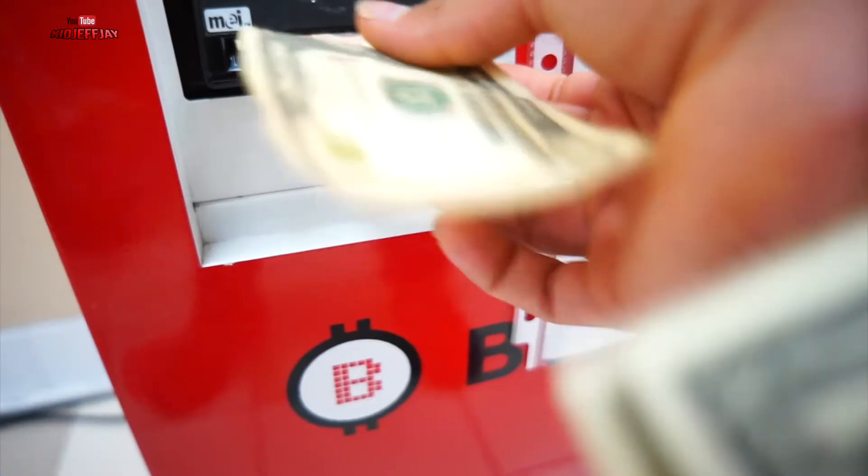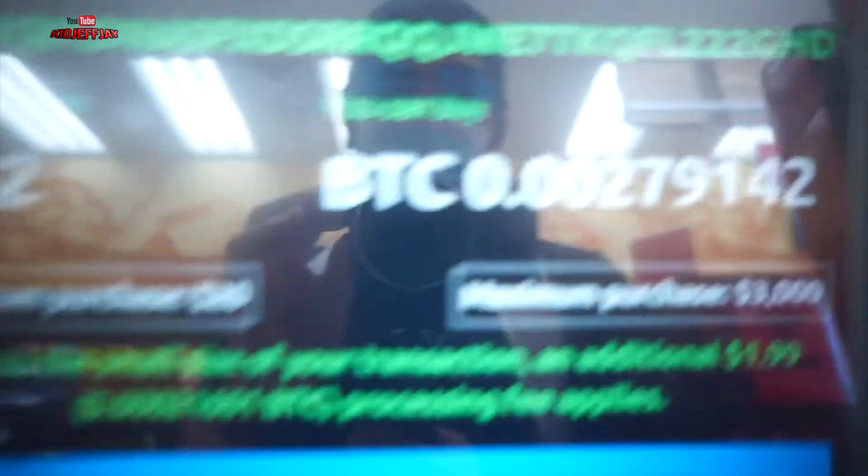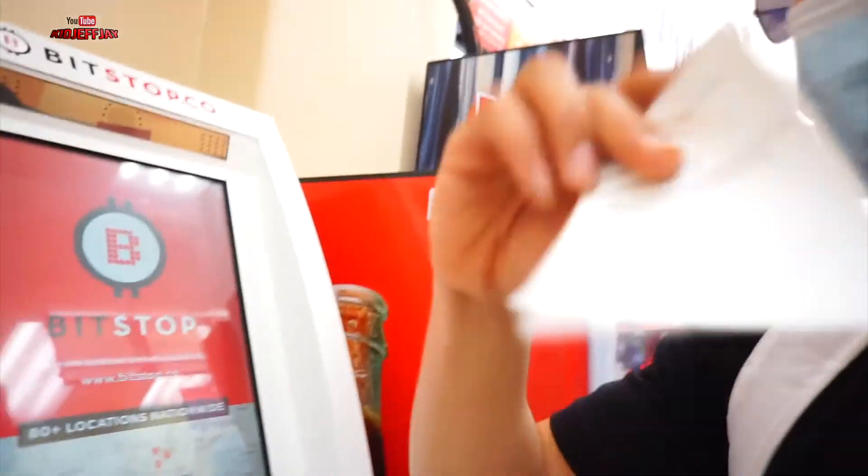It's gonna ask if this is somebody else's Bitcoin address or your personal one — this is my personal wallet. You click confirm and then insert your bills. It only takes dollars — I didn't know it actually takes dollars; it would have been good if it took coins too. I submitted 32 dollars of Bitcoin, pressed finish, and took my receipt.